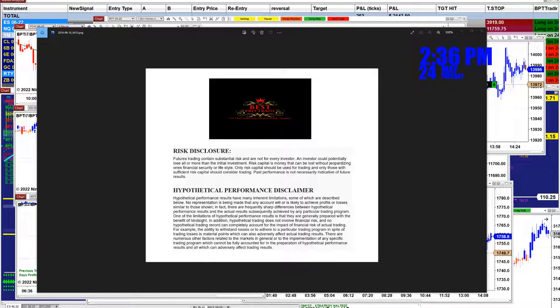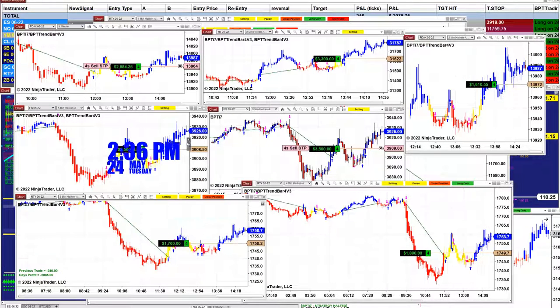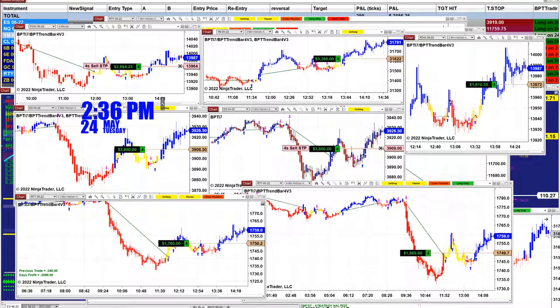Good day everyone and welcome. Before we start, we have a disclosure — please be aware of risk in futures trading. Right now it is the 24th of May, 2:36 PM. We were done trading a long time ago.